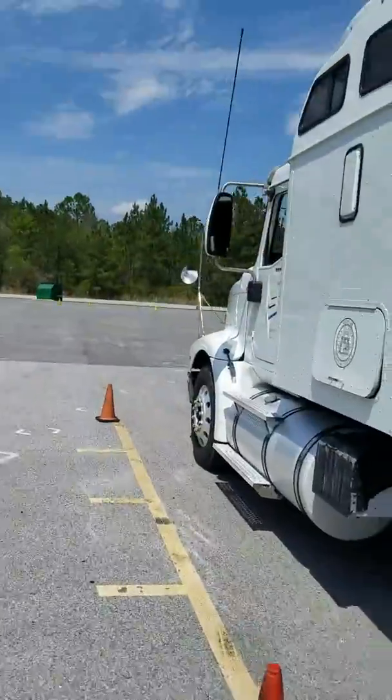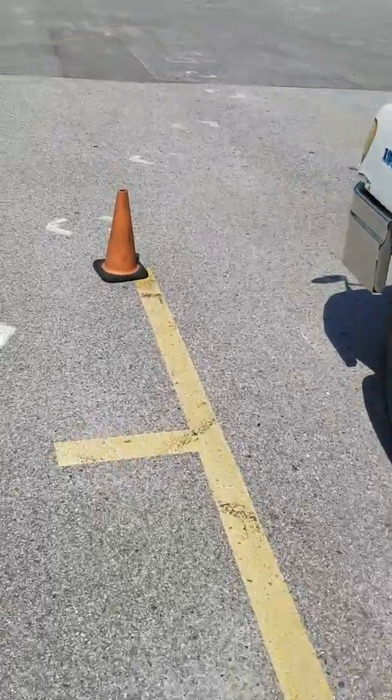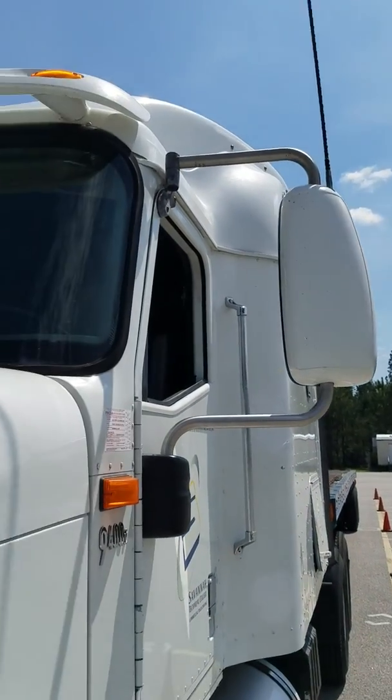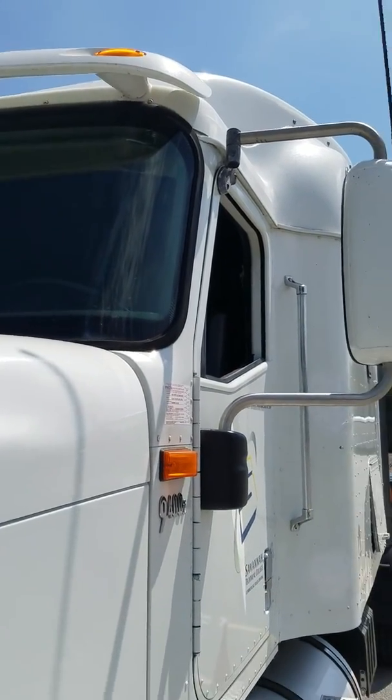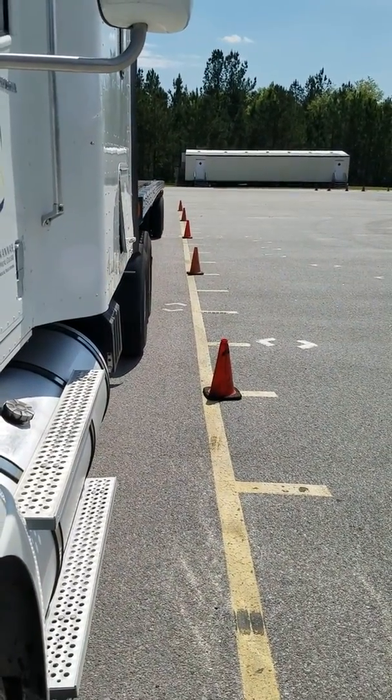The trick with a straight back though is there's optical illusions that play with your head. The first one I'm going to point out is the location of the line, then the location of the mirror, and then the location of the driver. All three of these factors come into play as to how you see what you're looking at.